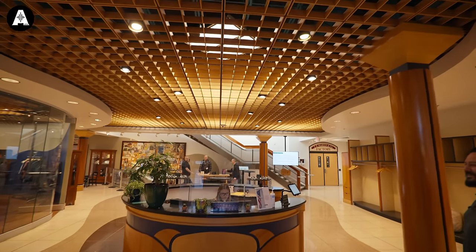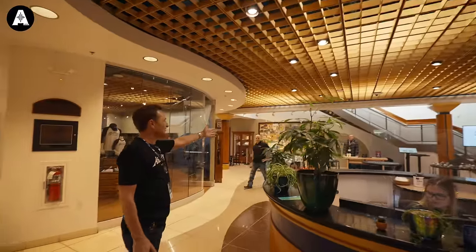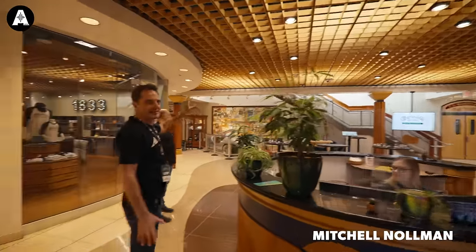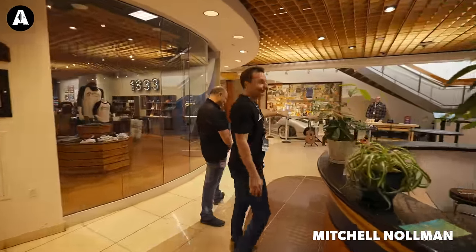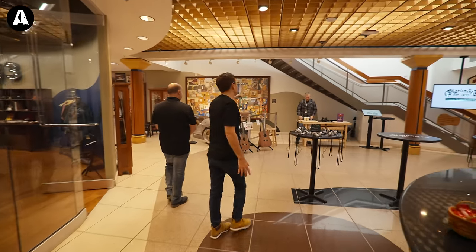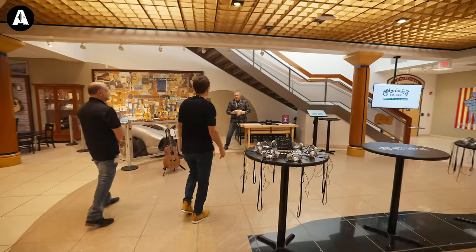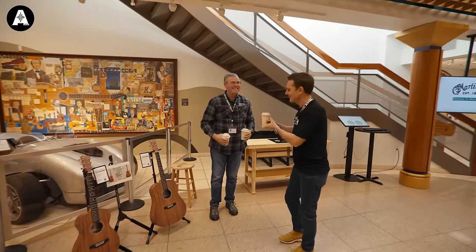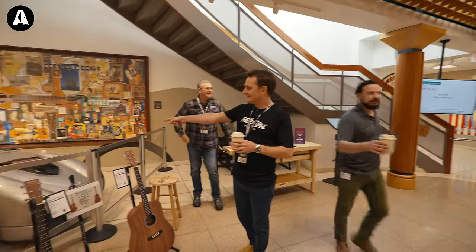Mirrored ceilings — it's a big favorite. There's Mitch. Mitch is the second most senior person in the entire company after Chris Martin. And he's delivering coffee to us. That's literally how important we are. Welcome to Martin's. Thank you so much.